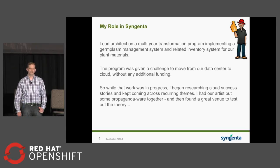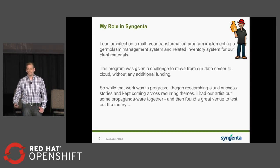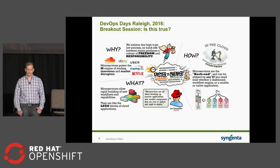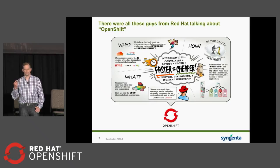Our fearless leader looked at me and said, you're the architect on the program, you need to figure this out. Get us to cloud, and because we're a unicorn team, it can't be boring and it's got to pay for itself. Two-and-a-half years ago, I didn't know much about cloud, so I did what any good architect would do — I got on YouTube and read a lot of blogs. I kept running into microservices, DevOps, and containers. I took this to DevOps Days Raleigh in 2016 and kept running into people from the OpenShift team who said, yeah, we believe this, and we have a platform for you — and that platform is OpenShift.